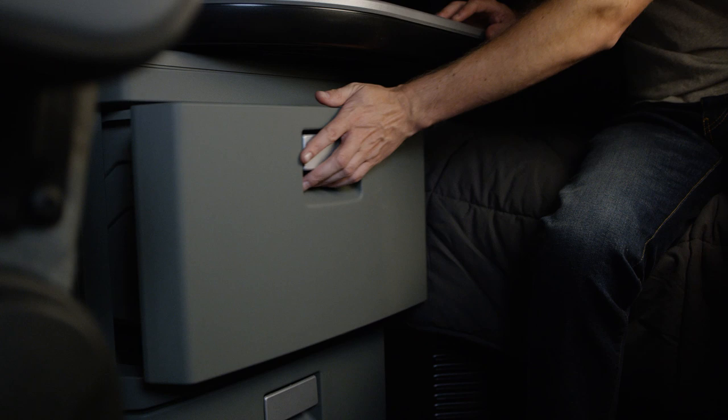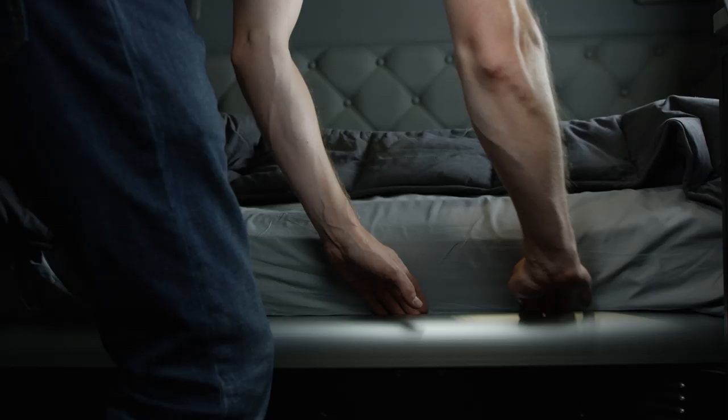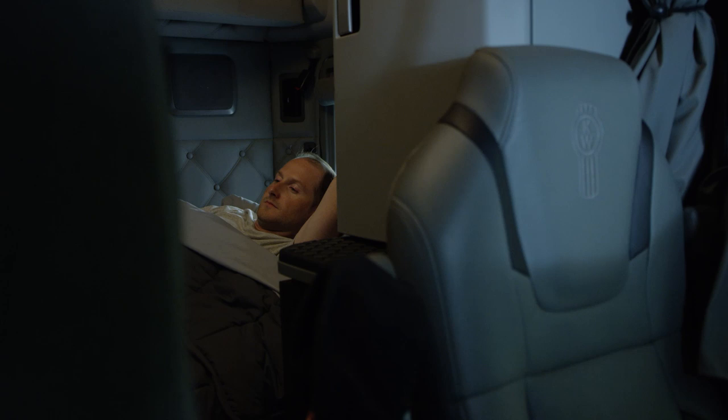When storage is needed for your larger items, simply lift the bunk where you'll find all the additional space you need. For a relaxing break or a good night's sleep, Kenworth offers a premium 8-inch mattress with pocket coil springs and foam topper for out-on-the-road comfort.